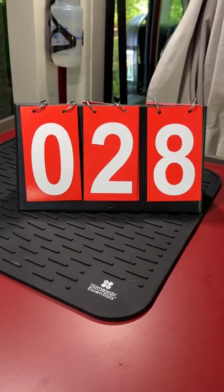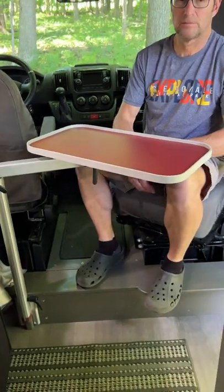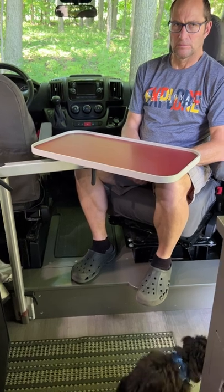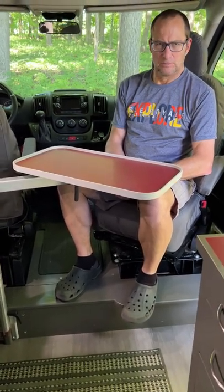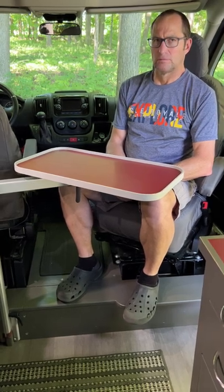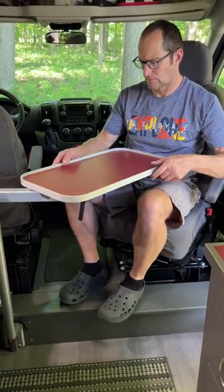Camper Van Detail number 28. We have two tables in the van and this is the Ford table. It's on a lagoon mount that is on our step, and it has a lot of different positions. It can be looking towards the main body, the main part of the van, and it can be turned around in lots of different directions.